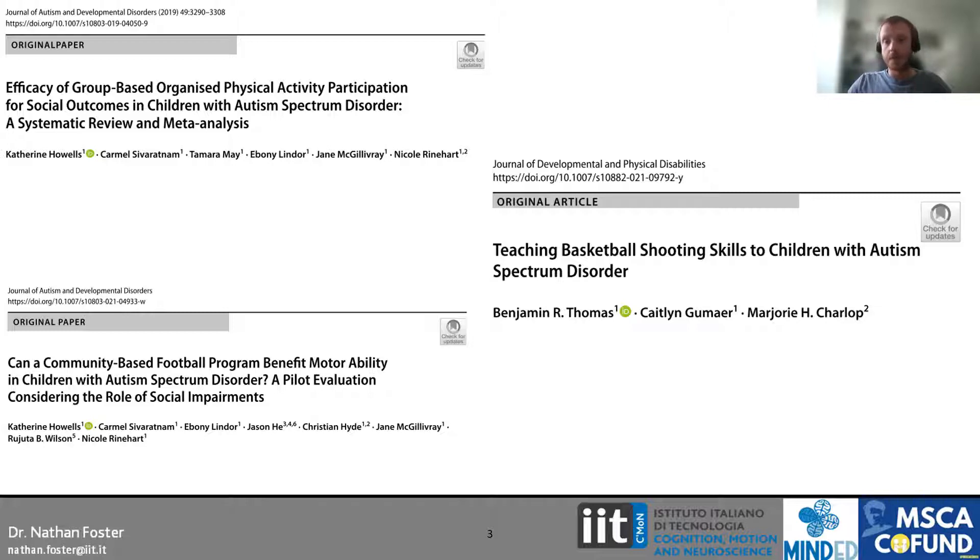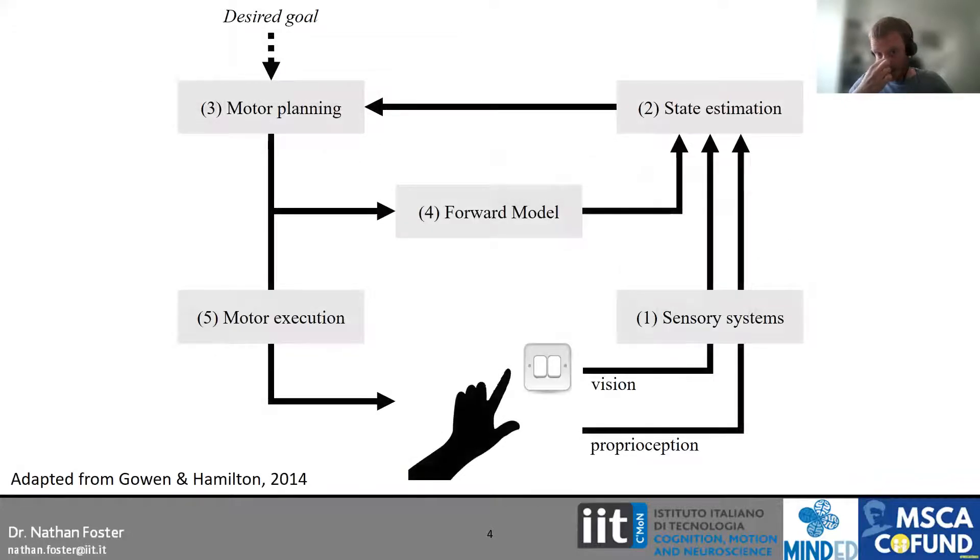One way we can look at this is through studying motor learning and control. This is a very basic model of motor control — the fundamental principles guiding the research. What we have is a multi-stage process when we perform an action. Take the simple example of reaching to press a light switch. First, we engage our sensory systems — vision, proprioception — our physical understanding of our own body and our environment. I need to know where my limb is in space, how long it is, the size of the light switch, how far away it is, and the amount of force needed to depress the switch.